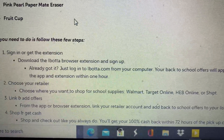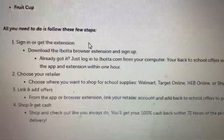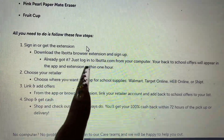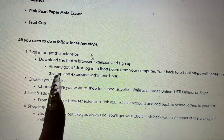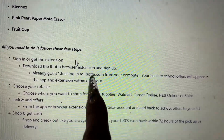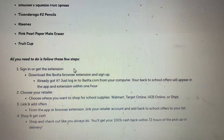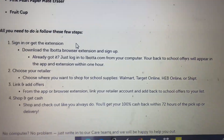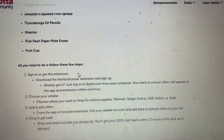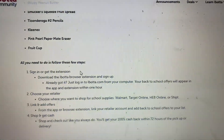Link your retailer and add cashback offers to your list. Shop and check out like always. So it looks like after one hour, your back to school offers will appear. Just log in to Ibotta.com from your computer and back to school offers will appear in the app within one hour. I guess I need to log back in from my computer within one hour and then I'll be able to add the offers. This was like the Thanksgiving deal - it looks like you have to do everything on the computer, but then once you go shopping at the store, you should still be able to check if those particular items qualify.